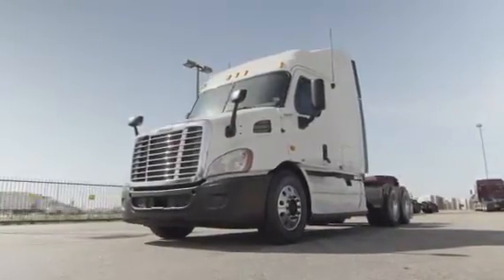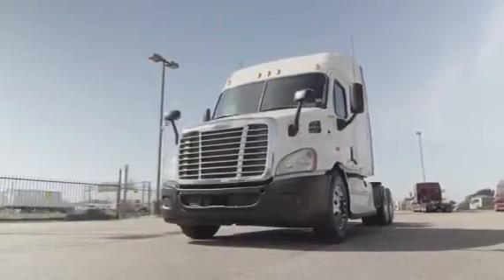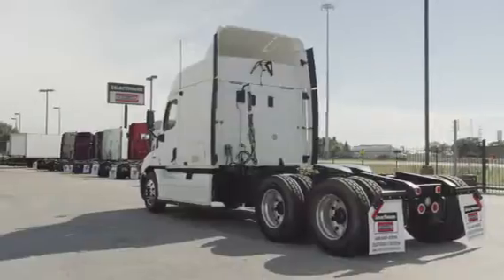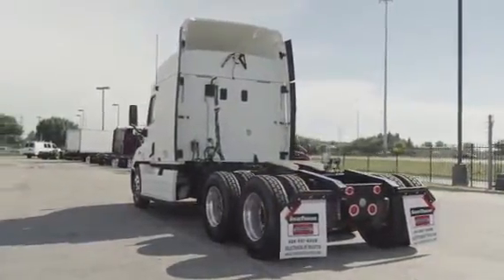It has a 222-inch wheelbase, 12,000-pound front axle, 40,000-pound rear axles, air ride suspension, air slide fifth wheel, dual 80-gallon fuel tanks, 10 aluminum rims, and 10 brand-new virgin 22.5-inch tires.